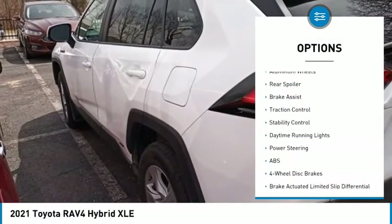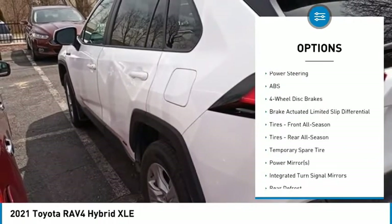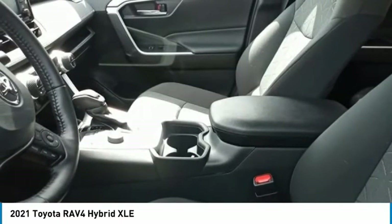blind spot monitor, all-wheel drive, heated mirrors, aluminum wheels, rear spoiler, brake assist, traction control, stability control, daytime running lights.